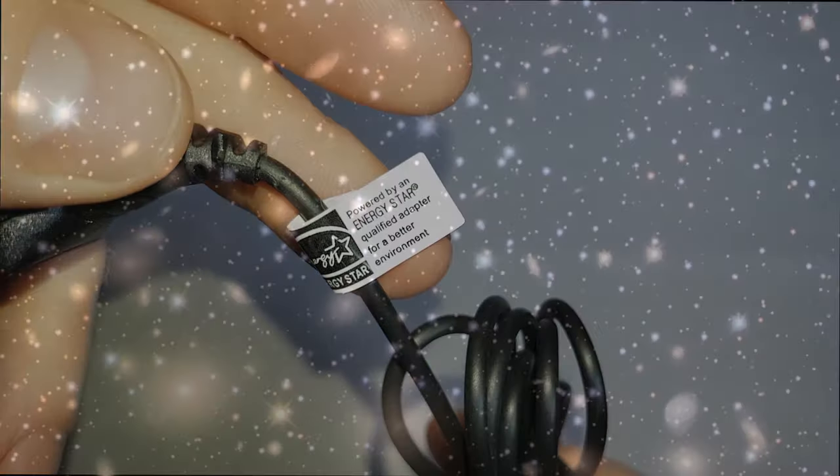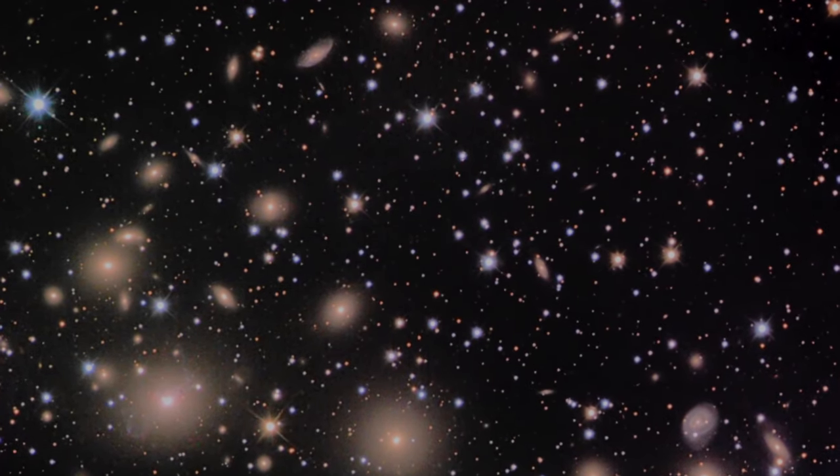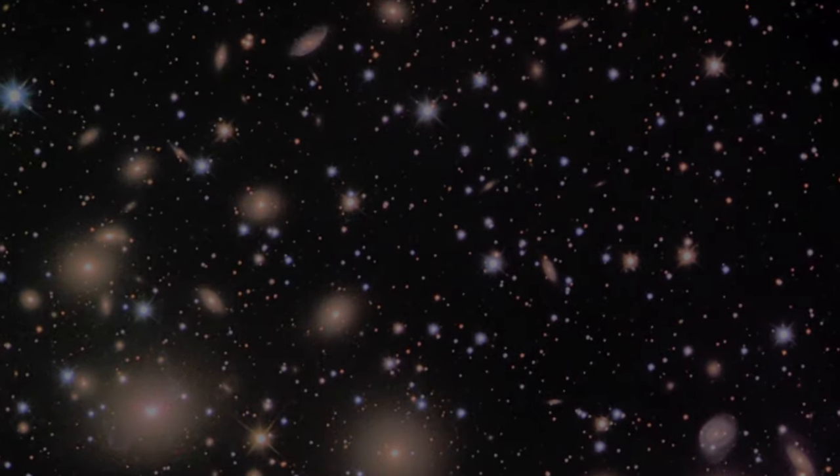Not that you ever need to recharge these phones - even after the universe has been burnt out for a few trillion years, these will still be sitting on standby, waiting to phone home someday.